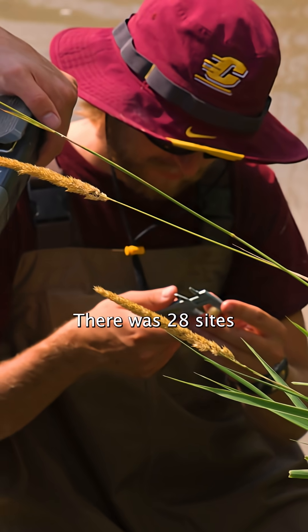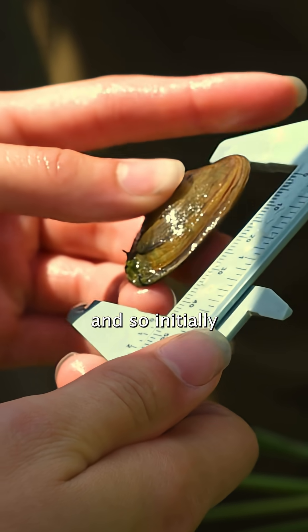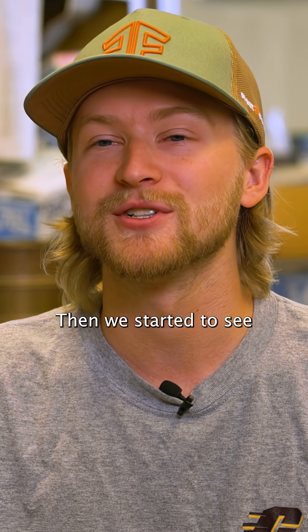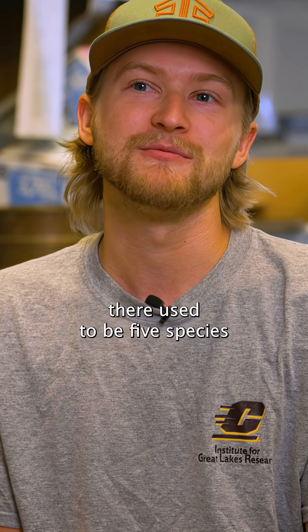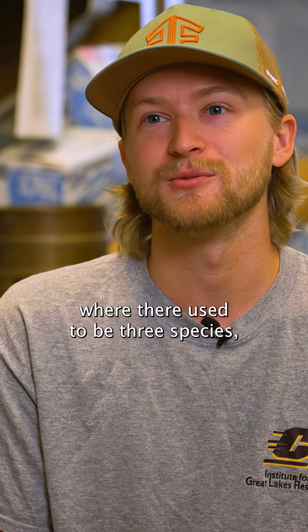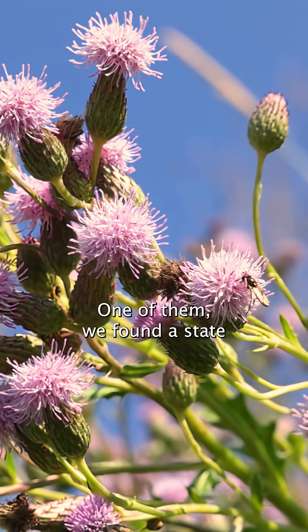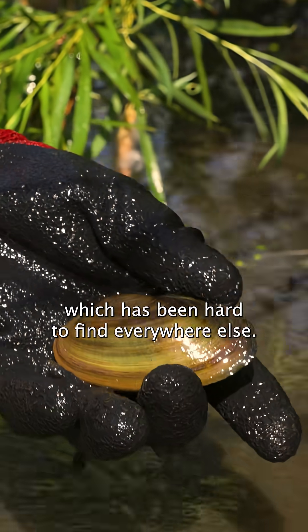There were 28 sites in the tributaries to the Tittabawassee River. Initially we wanted to go and just update — see if things have changed — and then we started to see that there were a lot of interesting things going on. Like, you'll have one site where there used to be five species and now there's one, and then some sites where there used to be three species and now there's five. But one of them, we found a state threatened species: the slipper shell, which has been hard to find everywhere else.